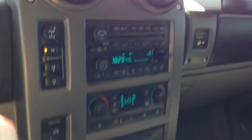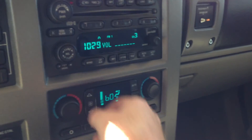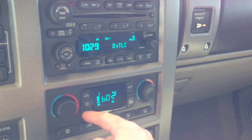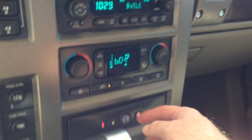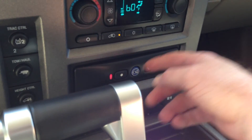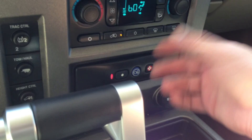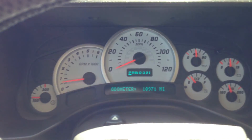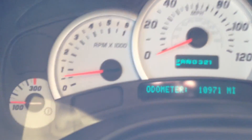So the stereo works. Radio controls work. Let me turn the air down here a little bit — that's blowing ice cold. It runs great. We've got OnStar here. The antennas and the XM are up on the roof so they work. There's your cluster — 10,971 miles.